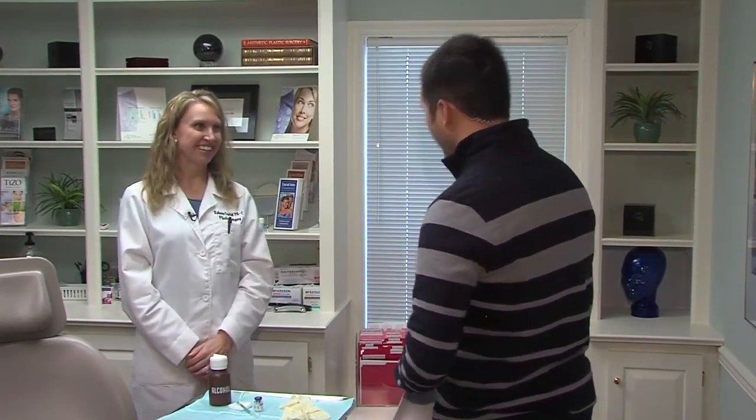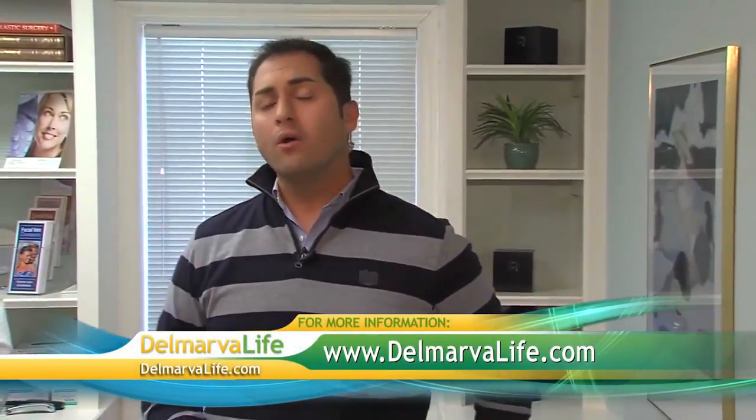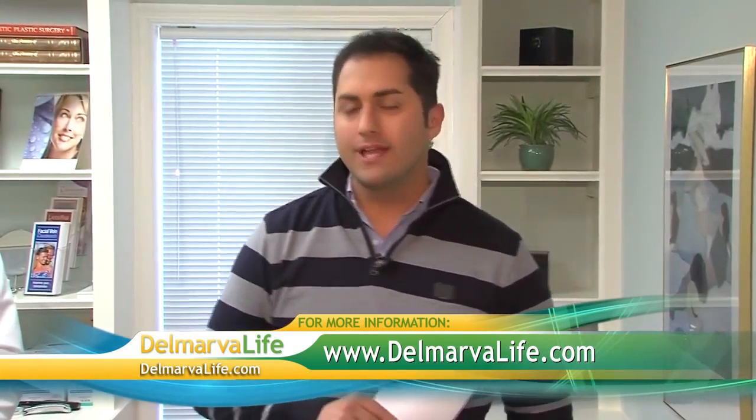Rebecca, a lot of great information — we really appreciate it. Thank you, Brian. Of course, if you'd like more information on Botox for both cosmetic and medical use, or the office of Dr. Robert J. Davis, all you have to do is go to our website, DelmarvaLife.com, and click on the Show tab. With that said, we'll send it back to you guys in the studio.